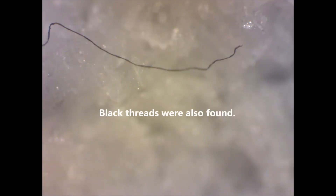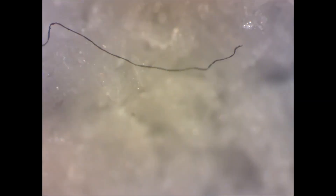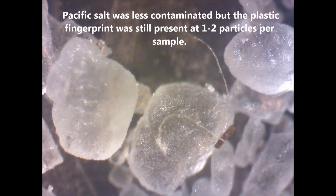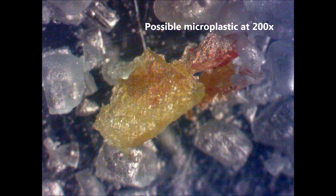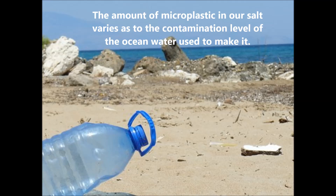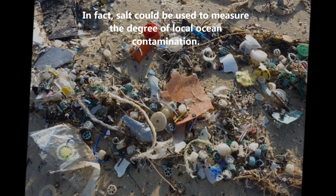Black threads were also found. A blue piece of plastic, invisible to the naked eye, was revealed at a hundred times magnification. Pacific salt was less contaminated, but the plastic fingerprint was still present at one to two particles per sample. Possible microplastic was observed at two hundred times magnification. The amount of microplastic in our salt varies according to the contamination level of the ocean water used to make it. In fact, salt could be used to measure the degree of local ocean contamination.